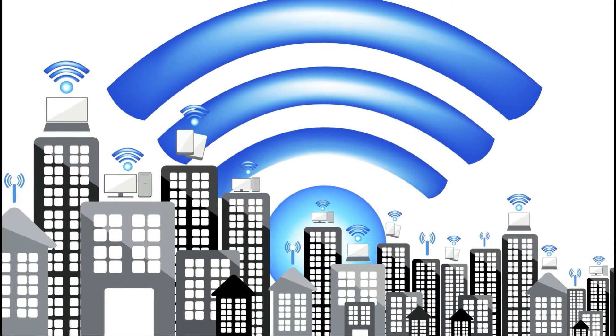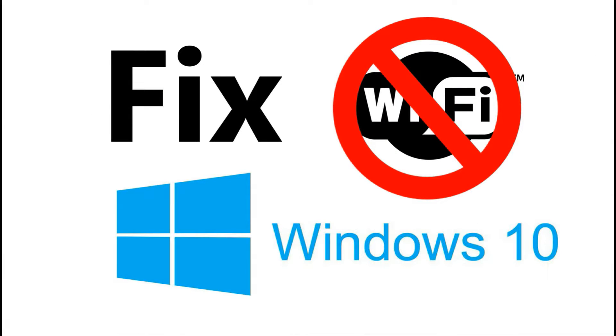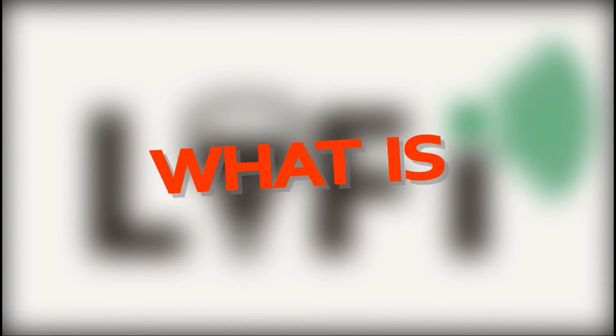Hey all, what's up? This is Jobless Guy from Jobless Productions. Wi-Fi has entered into life some years now — it solves some problems wired networks have, but generates new ones. To overcome the problems of Wi-Fi, we have a new wireless technology called LiFi. Now, what is LiFi?